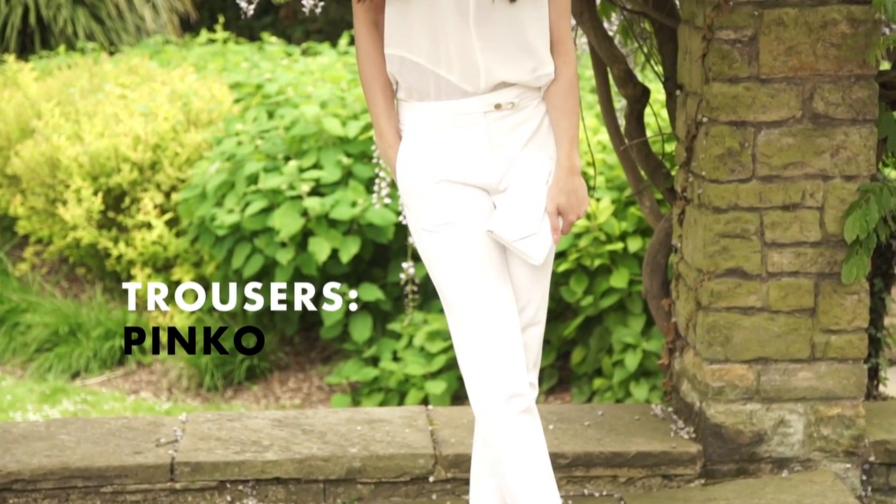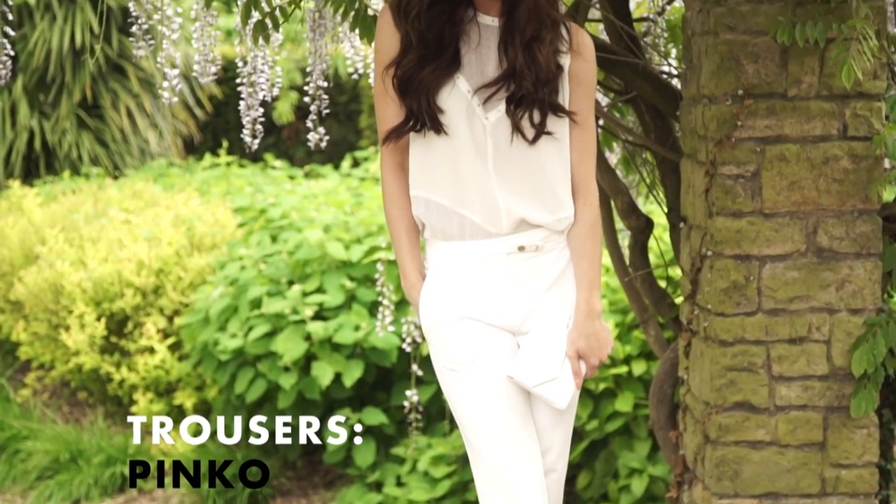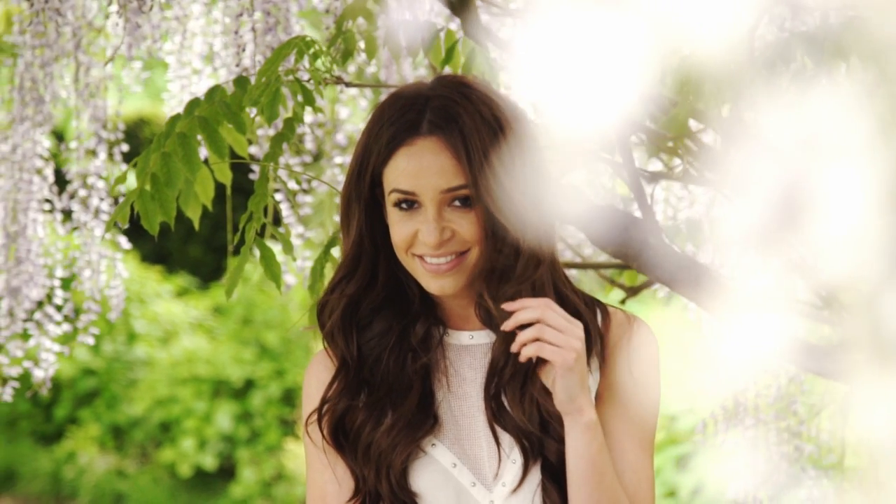This shows a really smart way to wear the all white trend. The mesh element of the top adds something a little bit different, but it's the perfect thing to wear for a summer party.